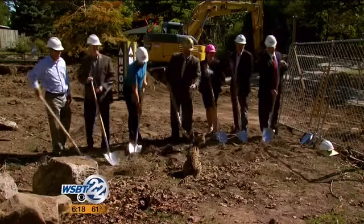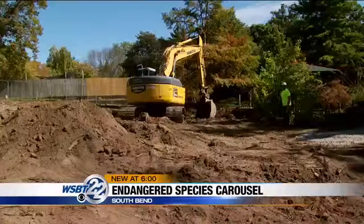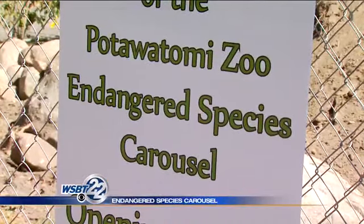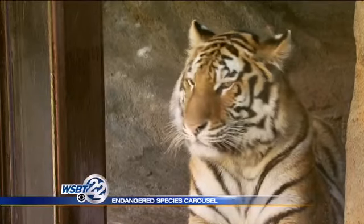The Pottawatomie Zoo broke ground today on a new addition. Construction is now underway for the zoo's endangered species carousel. It's going to be 28 feet and feature 18 endangered species to help children and adults learn about those animals. The carousel is being built at the entrance to the zoo, which will soon look different as well.